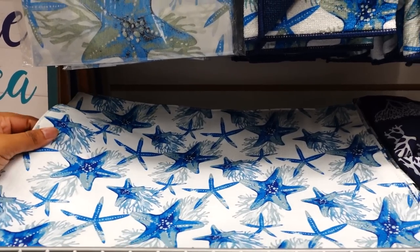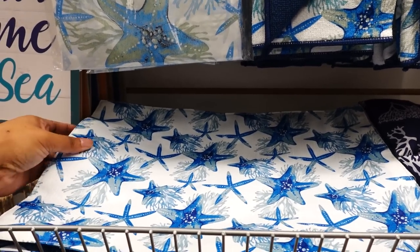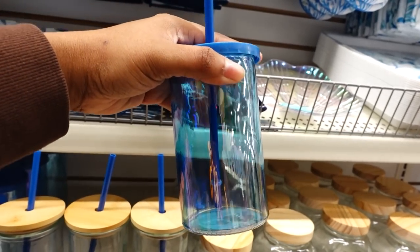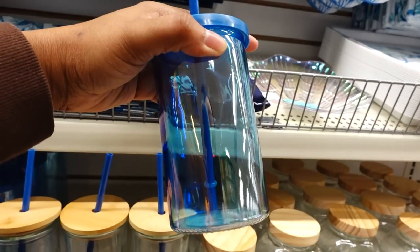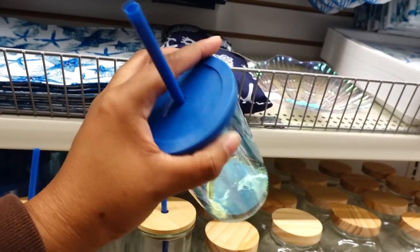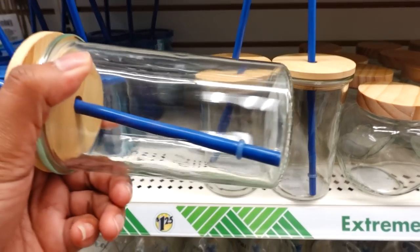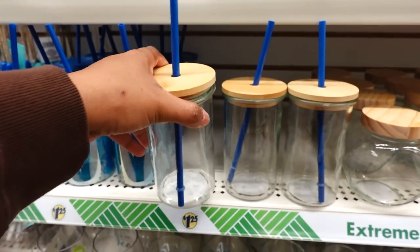They also have the placemats back. They have this too — I don't remember this from last year, but it's really cute. They got a straw and a lid on top. They also brought this back; I remember it from last year. I just like the wood on top.